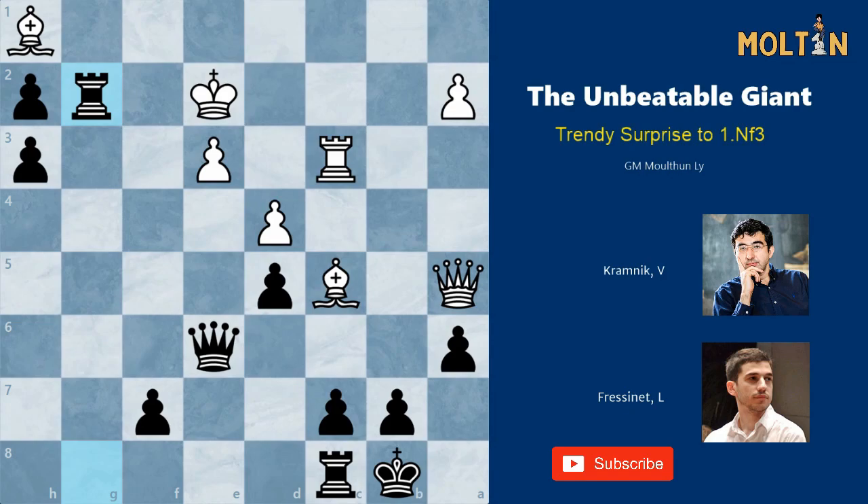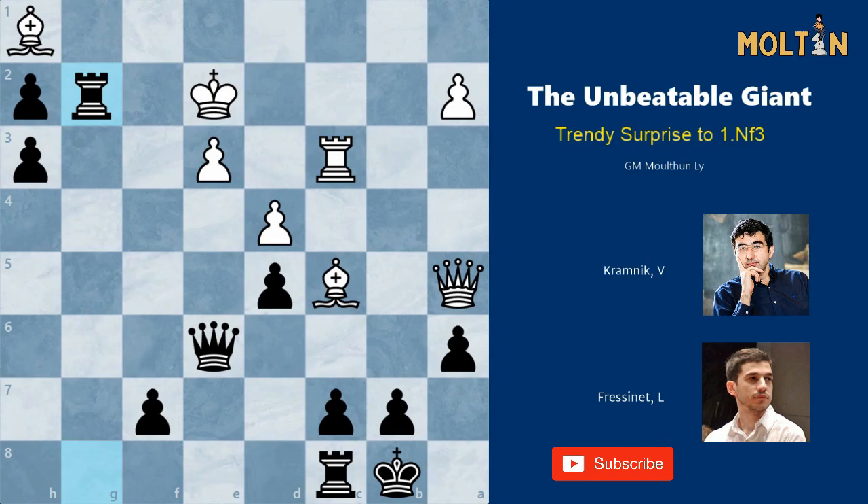A great attacking game and fantastic win by Fresenet. This has been our look at the two knight c6 and bishop g4 option for black. In our next game, we'll have a look at bishop f5, which is currently the trendier choice. Thanks for watching and I'll see you all in the next video.